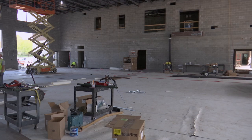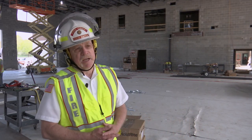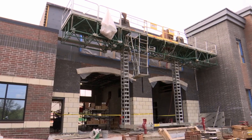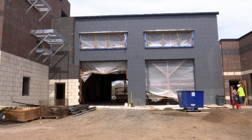We're out here now on the apparatus floor. There are four double-deep bays that will house a variety of equipment including trucks, trailers, and different equipment. This new larger fire station also has two additional drive-through bays for the front line fire engine and rescue truck.